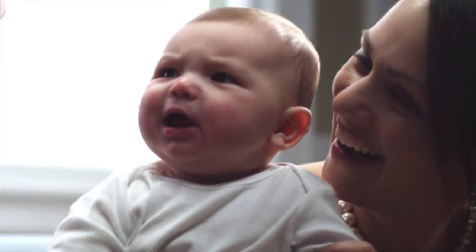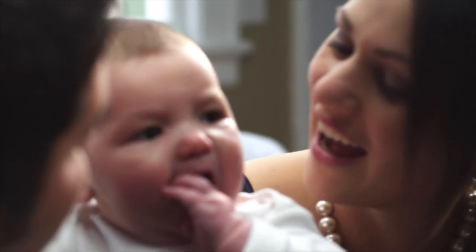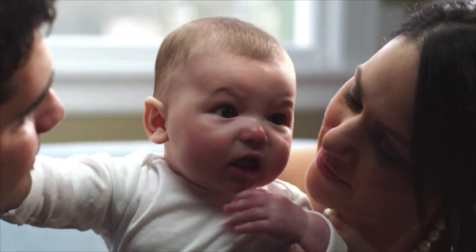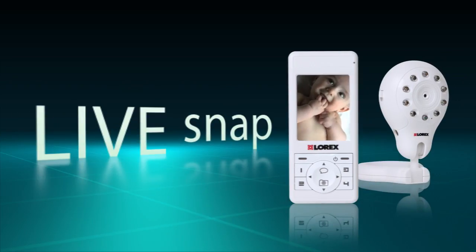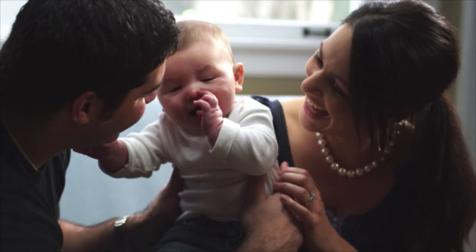Your baby is the most precious and important part of your life, and now you can keep an eye and an ear on your baby both night and day with the Lorix LiveSnap Wireless Video Baby Monitor. It guarantees peace of mind for both mom and dad.